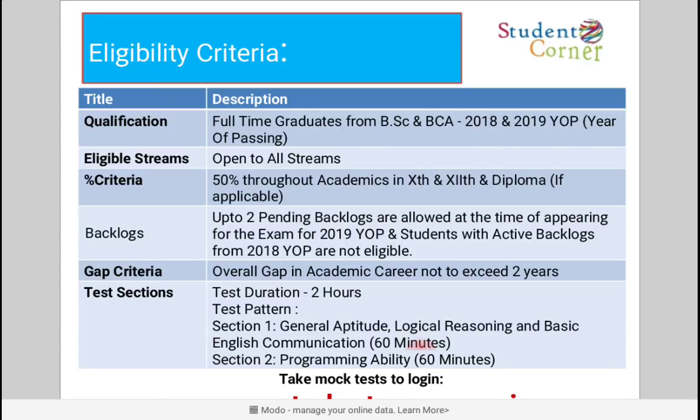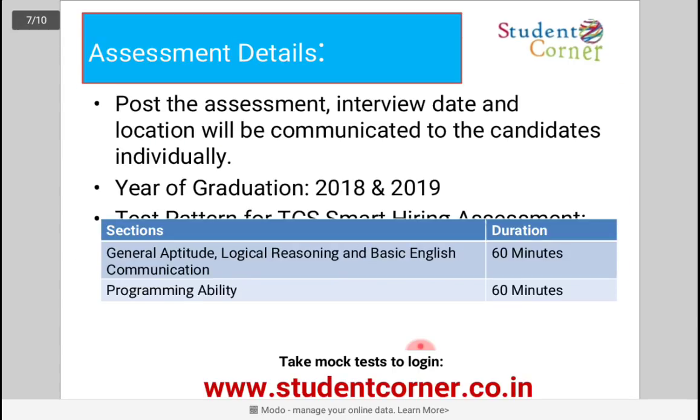Eligibility criteria: Full-time graduates from BSc and BCA — 2018 and 2019 pass-outs are eligible. Eligible streams require a mathematical or computer background. Candidates must have 50% throughout academics — 10th, intermediate, and diploma students are also eligible if applicable. Up to two pending backlogs are allowed at the time of appearing for the examination.